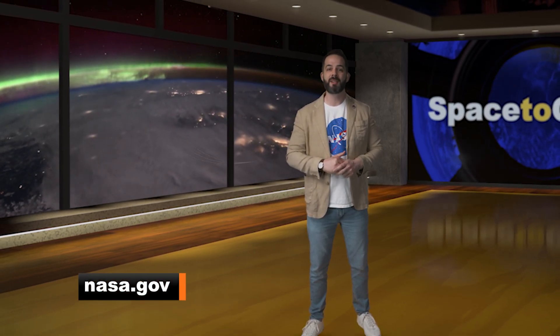For all things International Space Station, follow ISS on X at @space_station or @ISS_research for daily space operations and science updates. And, as always, visit nasa.gov for more stories, blogs, updates, and media broadcasts. That's it for Space to Ground this week. Thank you so much for watching.